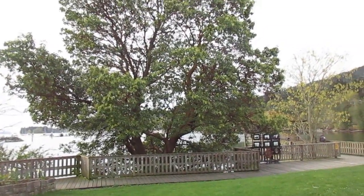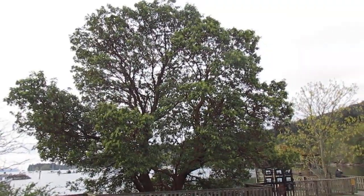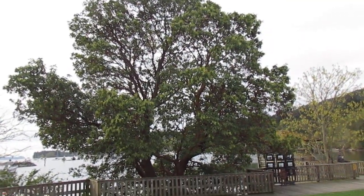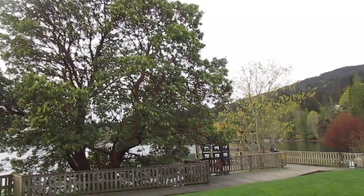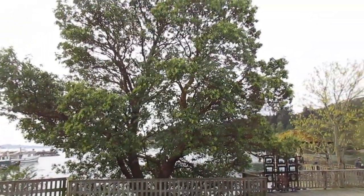Arbutus tree in bloom right there in Madrona. Coming into bloom — that's Arbutus menziesii, just a native species here on Salt Spring Island growing in the rock right beside the Pacific Ocean. And that is a maple beside it.